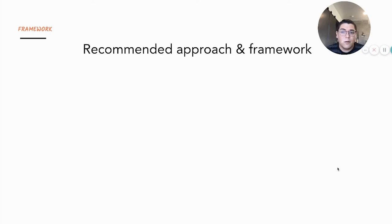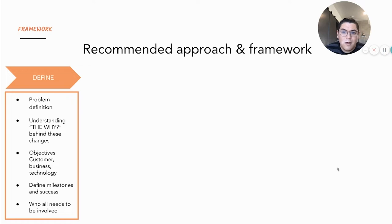Next, we'll talk about a recommended approach and framework that's worked well for me and that I'd like to share. Every organization and product is different, so find what fits best for your needs, but here's a general framework we'll be going over. First is the define phase — this is probably the most important phase. It's really about understanding the why: why are you doing this pricing or packaging change, and what problems are we trying to solve? Clearly defining that up front and getting aligned with your team should be one of the first fundamental steps you take.